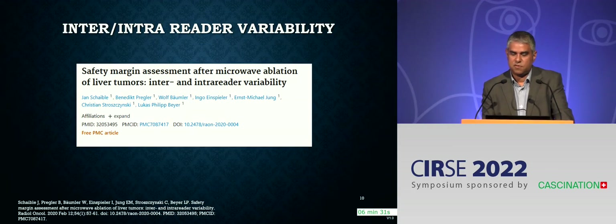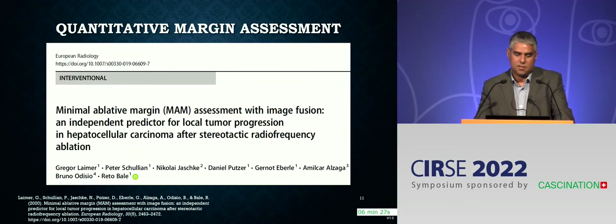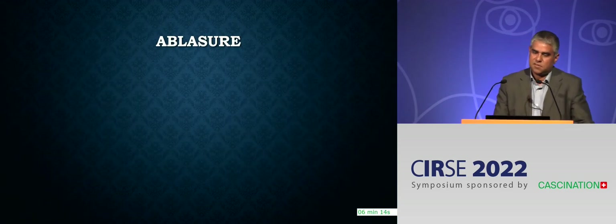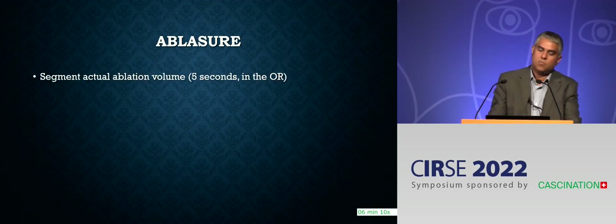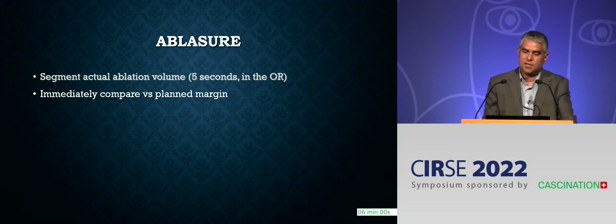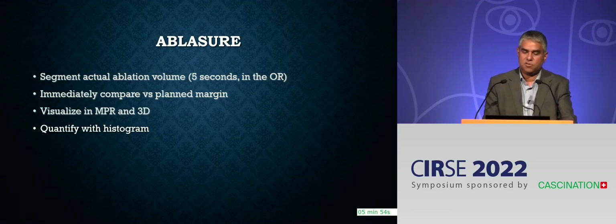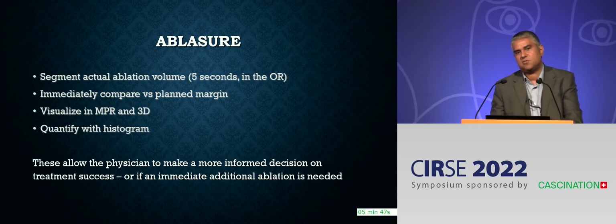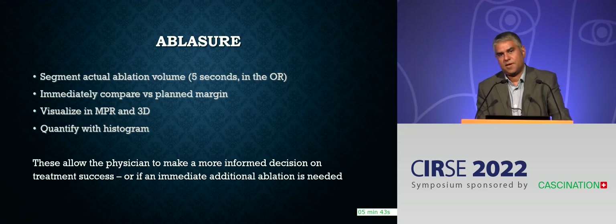A similar paper showed the same thing with microwave ablation. An important paper from Innsbruck showed that if you get an insufficient margin it leads to local tumour progression in a large series. In light of this, Cascination moved towards developing ablation validation technology, where you segment your tumour ablation volume once it's done — this takes seconds. You fuse it with your preoperatively planned margin to see where you are. You're able to visualise it in 3D and quantify it. This lets you make a decision there and then whilst the patient is on the table as to whether or not you need to do another ablation.